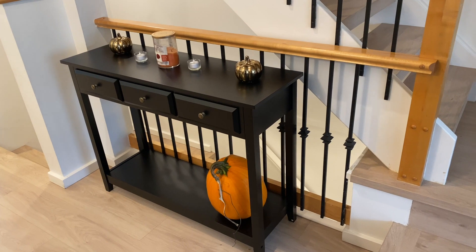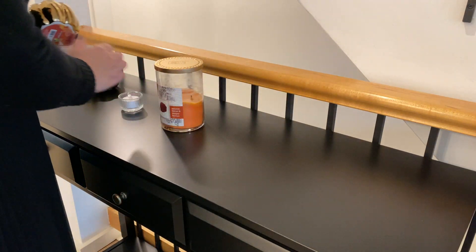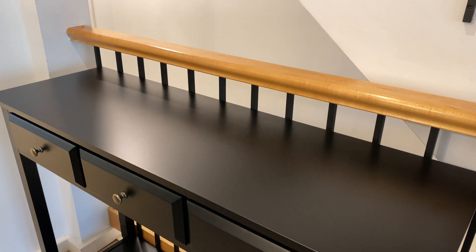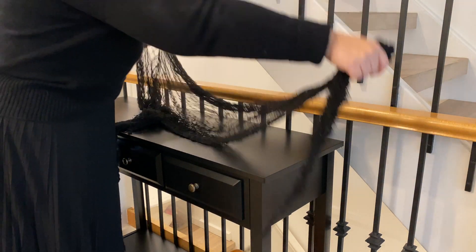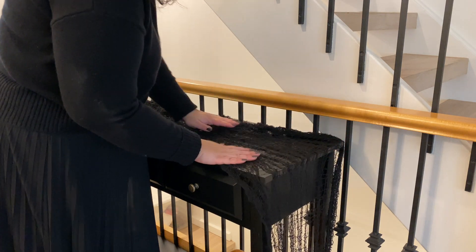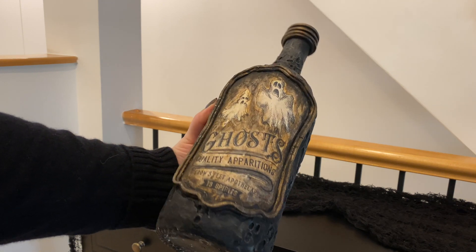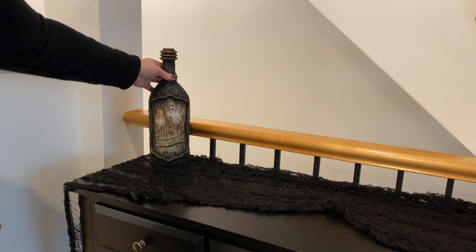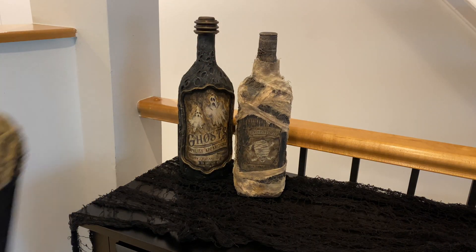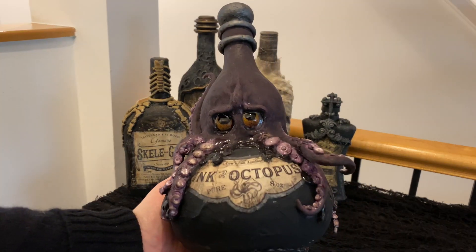First up we're going to decorate the potions and poisons table. This is just our regular side table and I'm going to clear that off to make way for all of those beautiful bottles. To start, I'm going to lay down some spooky cloth — I got this from a dollar store about 10 years ago and it gets better with age, especially for Halloween. Now I'm going to start arranging all those bottles that my sister made for me. Each of these is super unique; she must have spent hours working on each bottle, but they are all so beautiful and I wish I could keep these out all year.